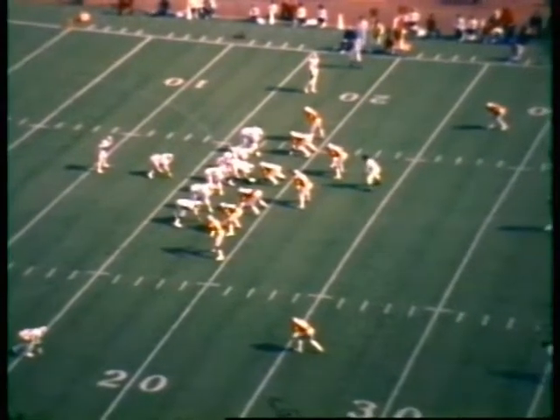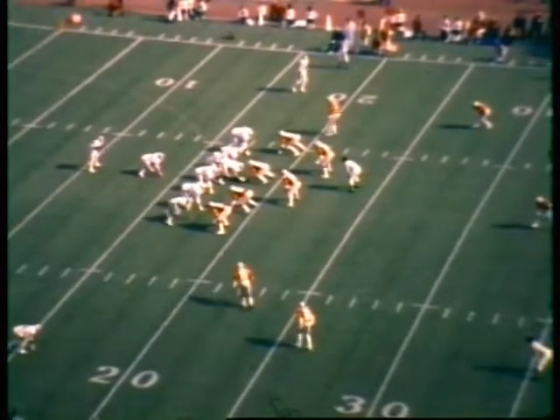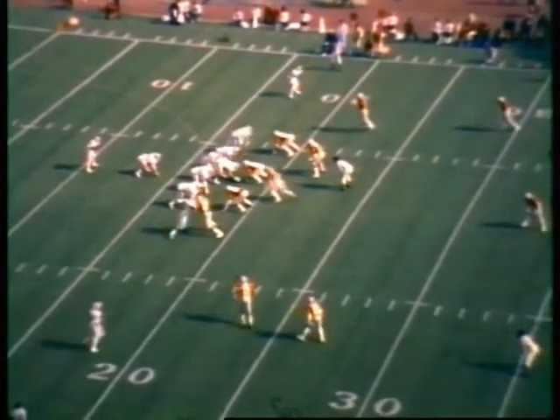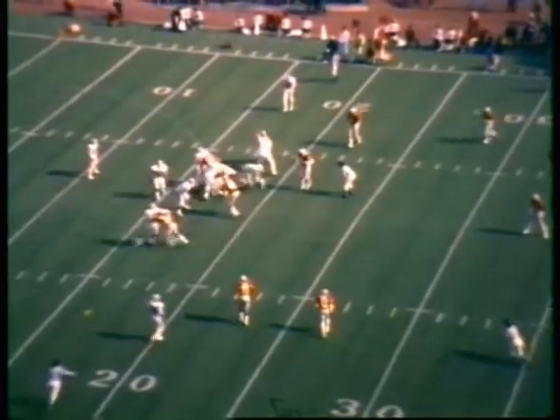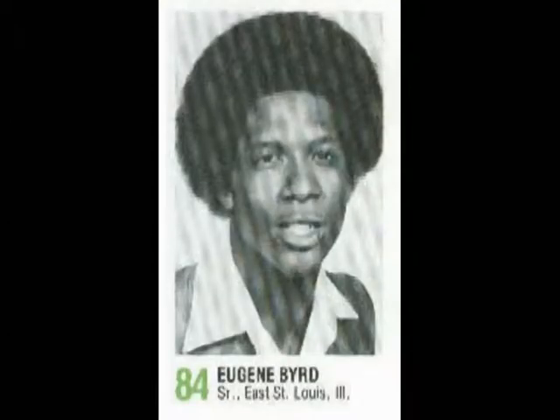That's number 91 — the tight end. He's one of the 16 Spartans playing with injury. He had a broken wrist two weeks ago and played last week with it very well. Eugene Bird on the other side, the great split end, has two broken bones in his hand.